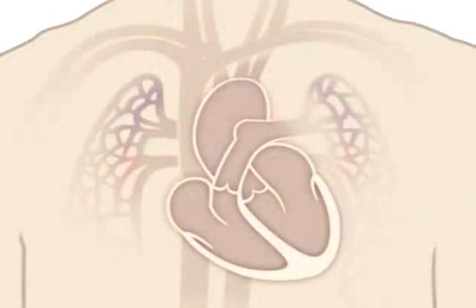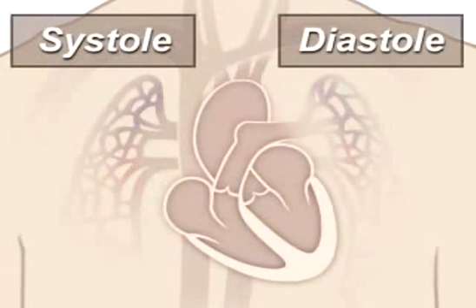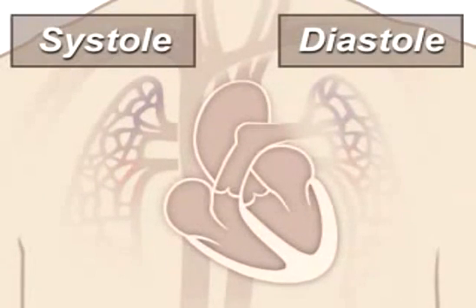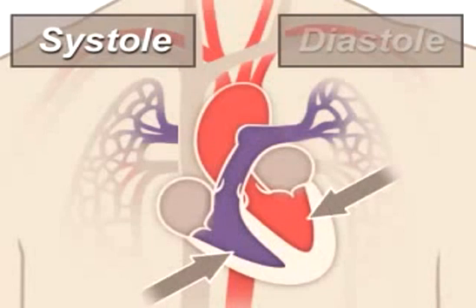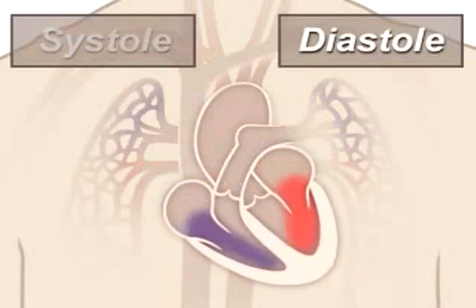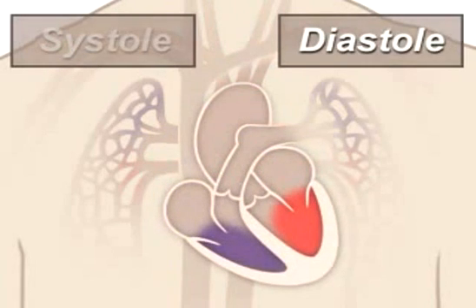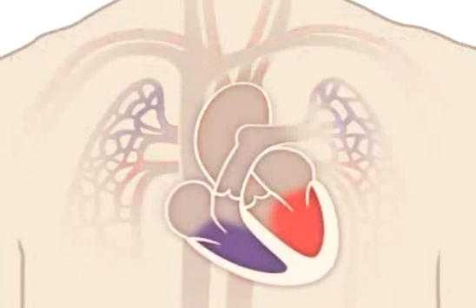A beating heart contracts and relaxes. Contraction is called systole and relaxing is called diastole. During systole your ventricles contract, forcing blood into the lungs and body, much like ketchup being forced out of a squeeze bottle. The right ventricle contracts a little bit before the left ventricle does. Your ventricles then relax during diastole and are filled with blood coming from the upper chambers, the left and right atria. Then the cycle starts over again.